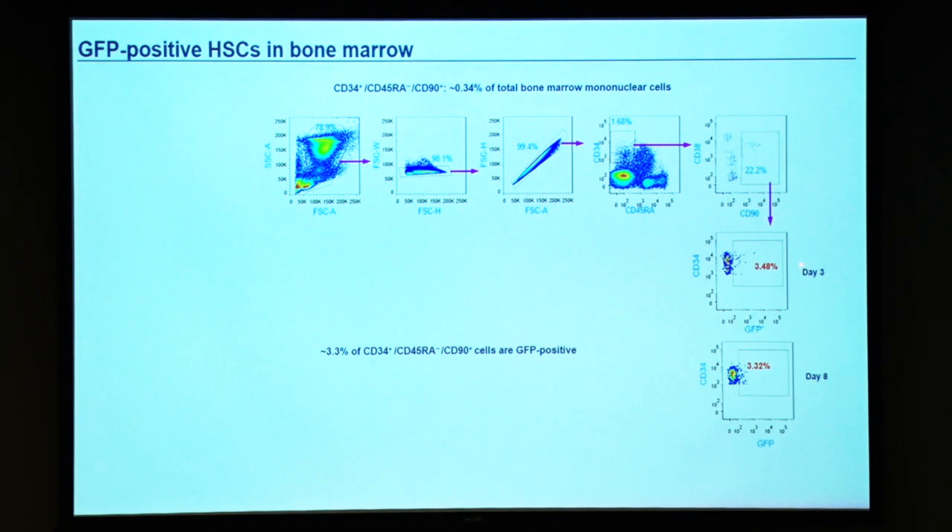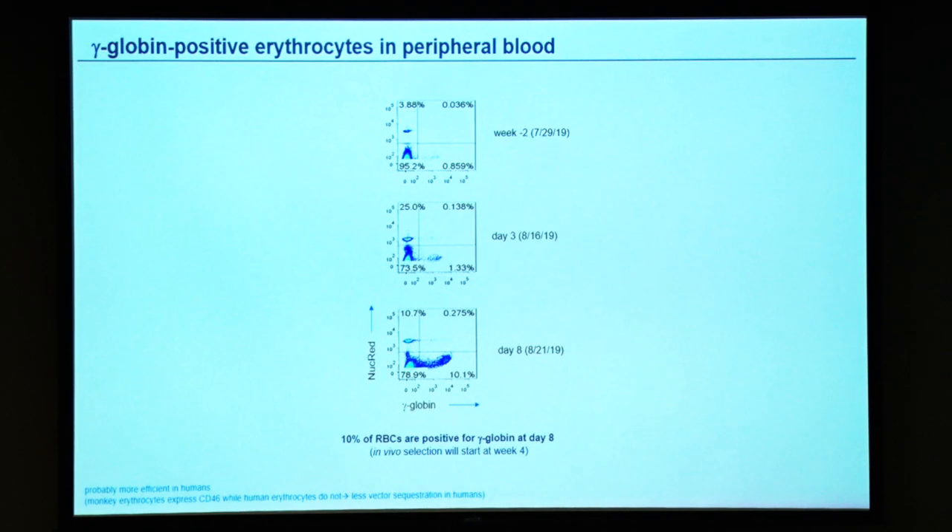These numbers look relatively low, but you have to consider that we are targeting the right cells. Within billions of bone marrow cells, there are only about 20,000 true hematopoietic stem cells — and these are the cells you have to hit. Everything else is irrelevant. We see the first efficacy readouts: looking at gamma-globin on circulating red blood cells before treatment, at day 3, and at day 8, we already see 10% of RBCs expressing gamma-globin, which is a good starting point considering we have not yet started in vivo selection, which will occur at week 4.